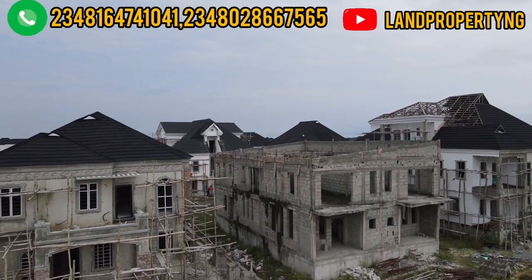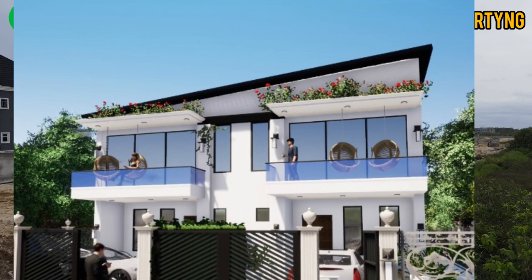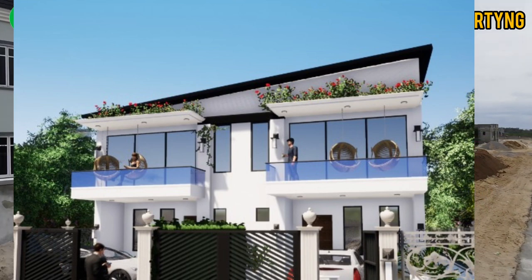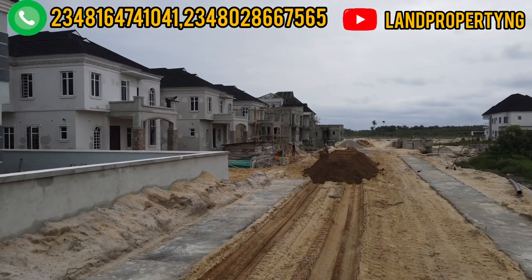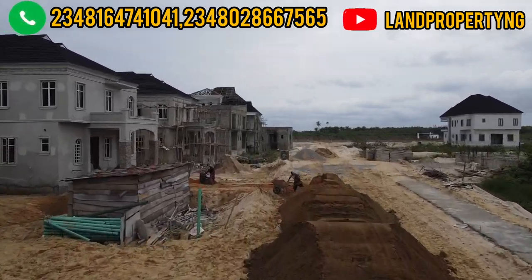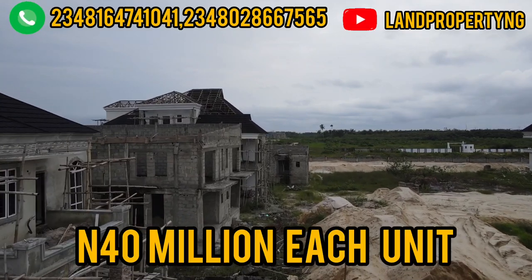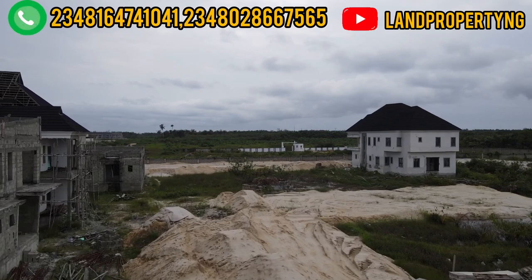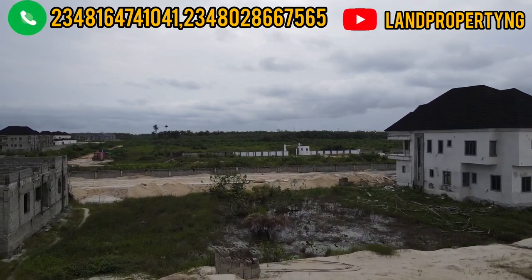It's a four-bedroom semi-detached duplex. Let me show you the 3D of this house. The owner of this house wants to sell it for a very pressing issue, that is why he's giving it at an affordable price of 40 million per wing of this semi-detached duplex. You can get the two wings — a four-bedroom on the right-hand side, a four-bedroom on the left-hand side — you can get both wings for 18 million, right here in Amen Estate Phase 2.